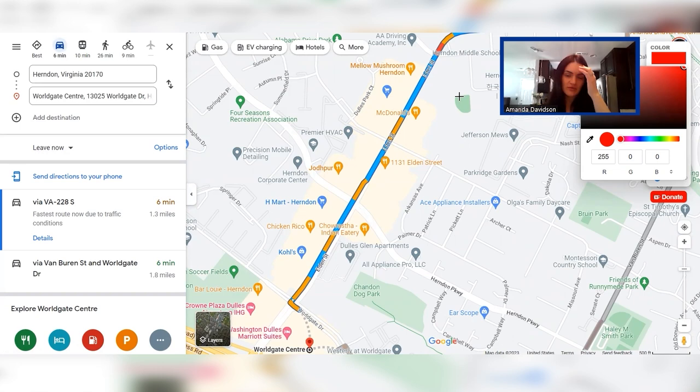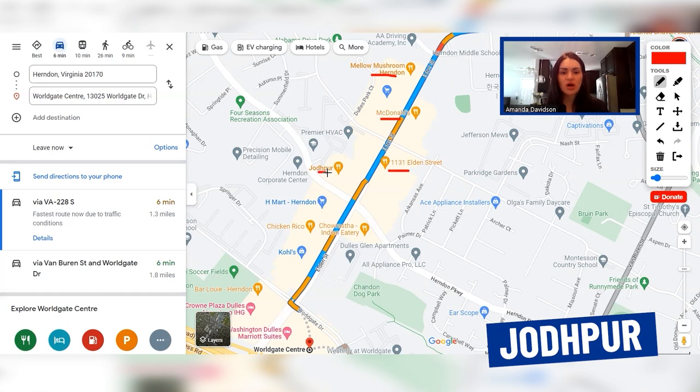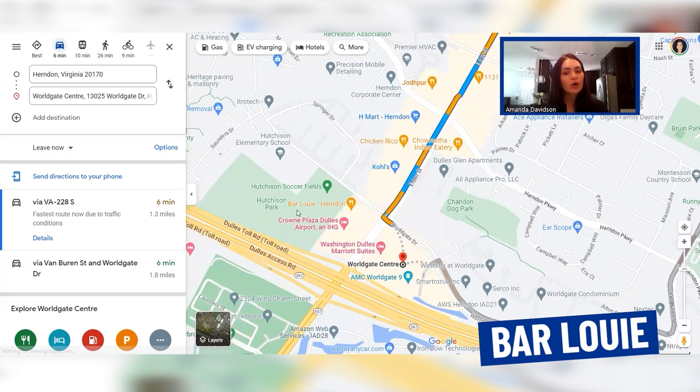Our next stop is Worldgate Center, which is just slightly southeast, also off of Eldon Street — just a little bit further down. You have Mellow Mushroom if you're looking to grab a bite, or McDonald's if it needs to be a quick bite. You also have Beach Mart for grocery shopping, Chicken Rico, an Indian eatery, and Poles for shopping. And coming a little bit further south, you have Bar Louie if you want to grab a bite or catch a happy hour, and AMC Worldgate if you're looking to take in a movie.